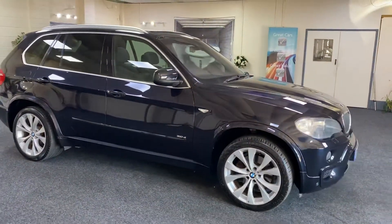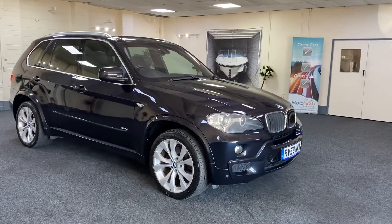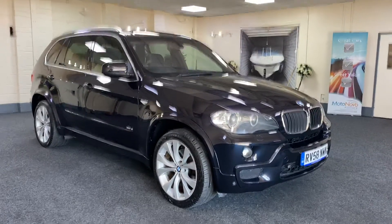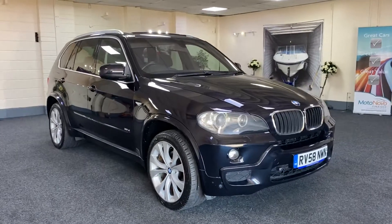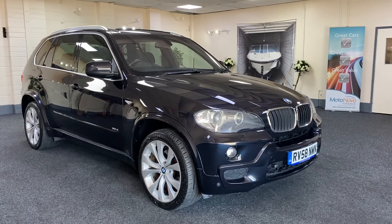Very, very clean. Come to service history — we'll carry out a new service, put a new 12 months MOT, provides 6 months nationwide warranty. And as I said, finance is available, so please give us a call.